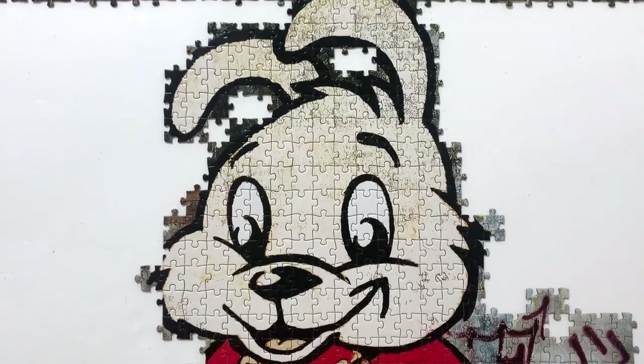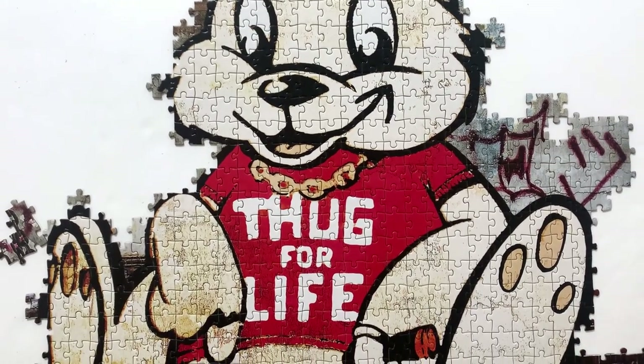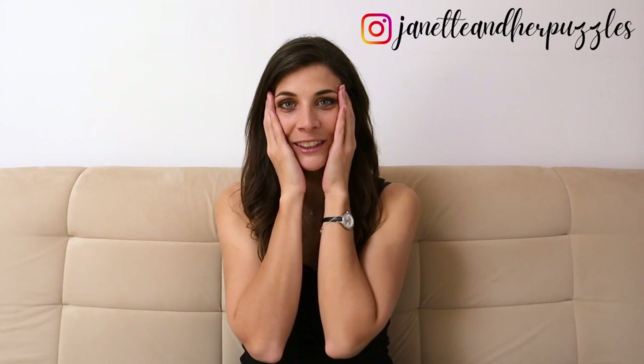I didn't notice that my phone died, but I basically finished the bunny, and oh my god, this was so much harder than I thought it's going to be. I basically thought that the bunny is going to be the easiest part of the puzzle, and if this was difficult, what's going to happen with the rest of the puzzle? It literally took me three and a half hours to get to the point where I'm at now. Just the thought of doing the background — ugh.